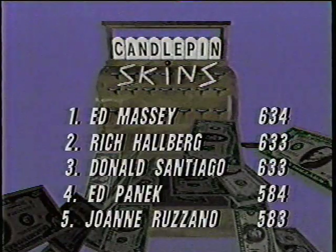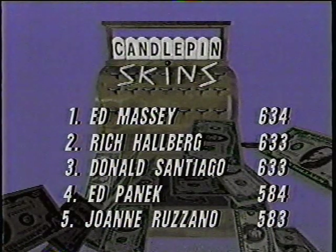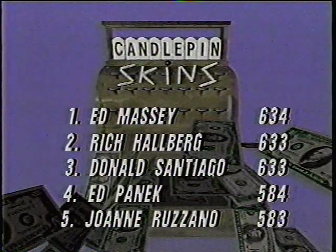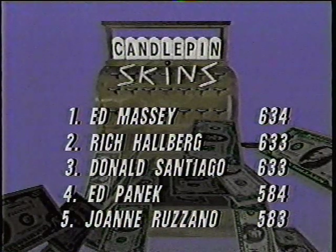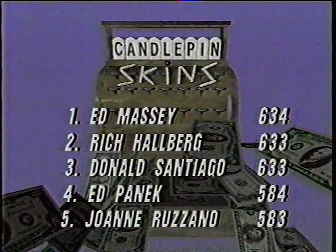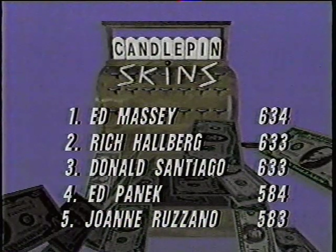Candlepin Skins ready to go for our first of two games. The final roll-off for this week's show held at Ryan Family Amusements in Falmouth, down on the Cape Cod region. Look at how close these scores were — Ed Massey at 634, the top finisher. Rich Hallberg gets second place by virtue of having the higher single game in the five-game roll-off; his high game was 138 — in fact, he had two 138s. Don Santiago had a 136, so Rich Hallberg is here and Don will have to wait for another time.